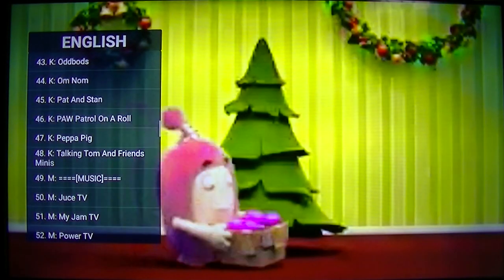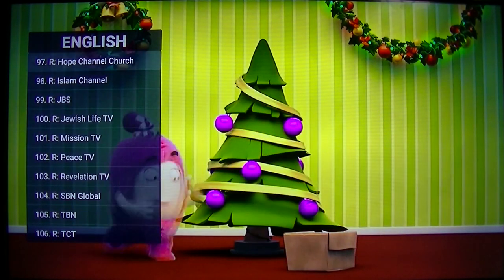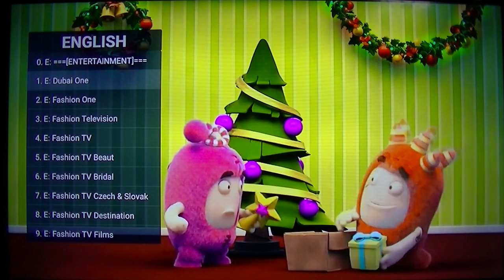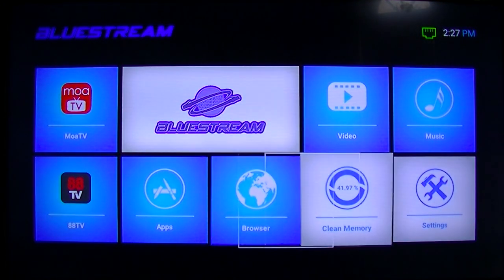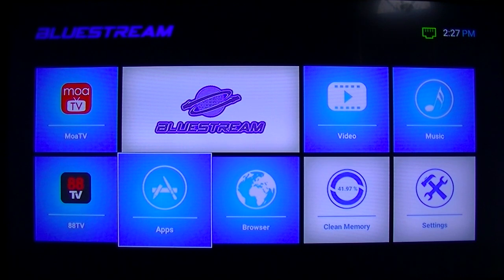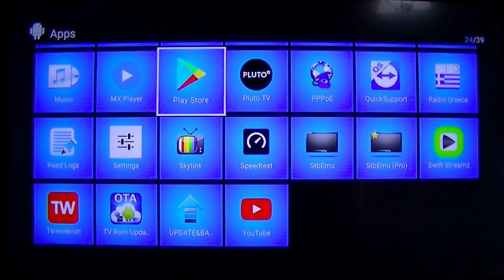There are music channels, entertainment, news, and religious channels — and all these channels are free of charge. Also, this box is an Android box, so you can download apps, browse the internet. You can plug in a wireless keyboard and browse the internet, Facebook, check your email, Instagram. You also have full access to the Google Play Store to download apps, games, any apps you want.